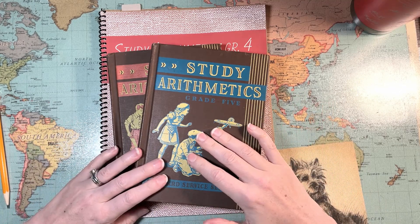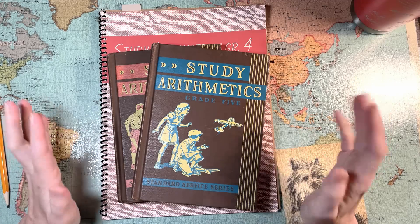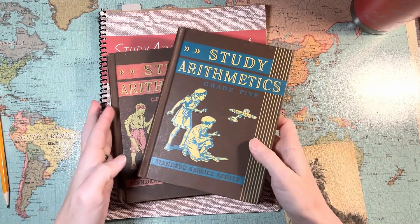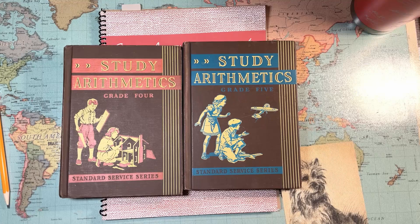Hello homeschoolers, welcome to the Land of Kak Yak. My name is Laurel. I've been showing you guys the Study Arithmetics series that you can continue on after Number Stories.